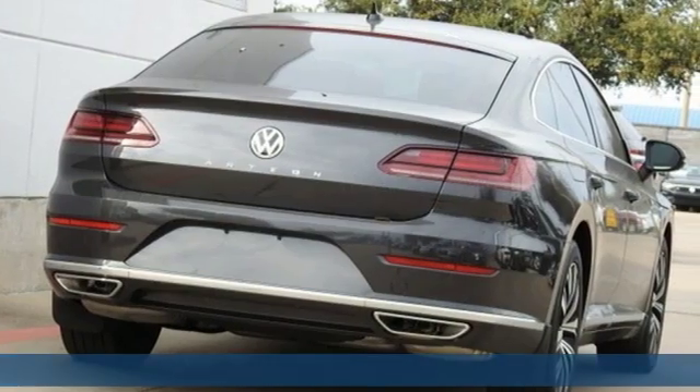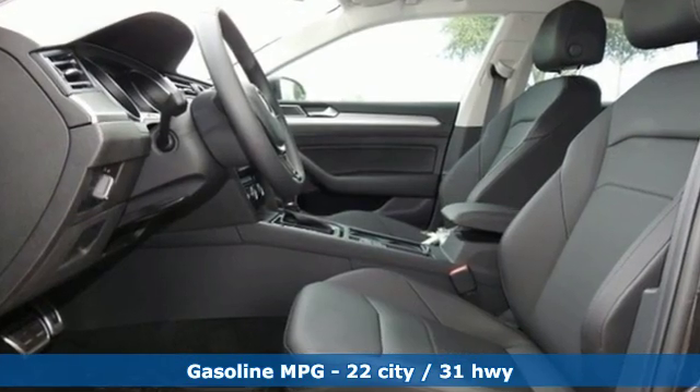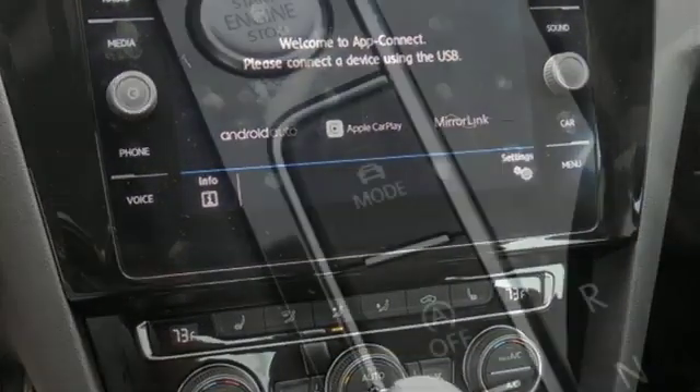Features include streaming audio, doors and push-button start proximity key, dual-zone climate control, auto-dimming rear-view mirror, auto-dimming mirrors, and front heated bucket seats.